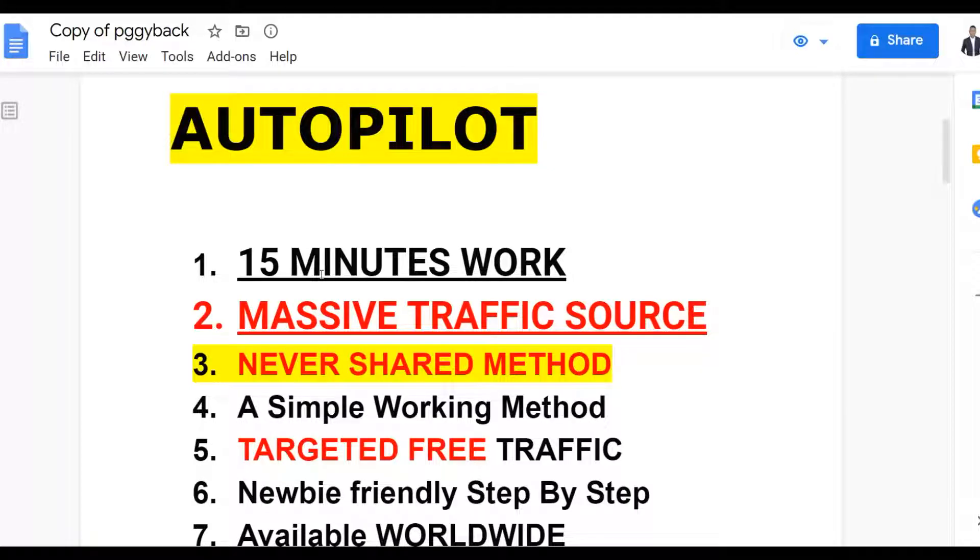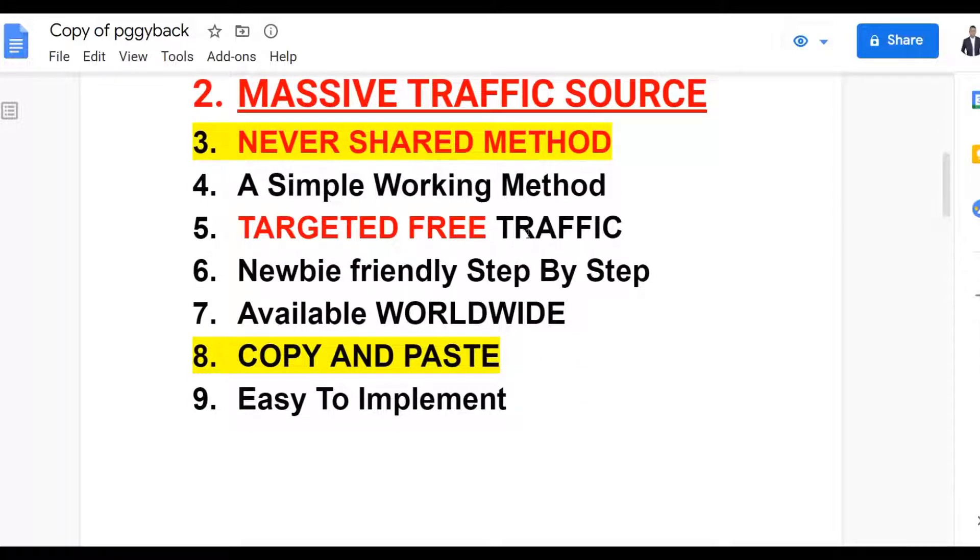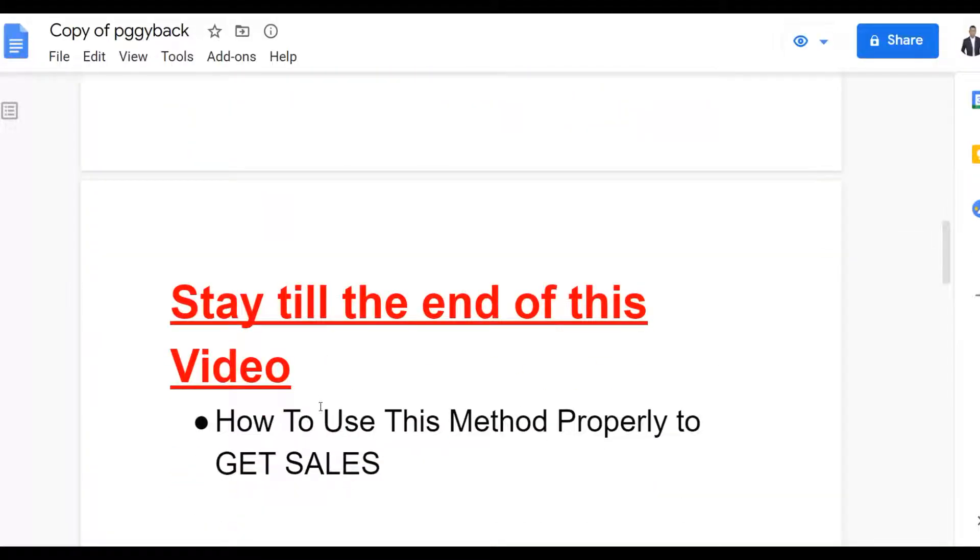I'm going to show you guys a massive traffic source to earn a lot of money with this method. This is a very simple working strategy — follow it step by step and you're going to get a lot of targeted free traffic. This method is also newbie friendly, so if you're just getting started making money online or on ClickBank you can implement this too. It's also available worldwide — you can do this from anywhere — and it's a simple copy and paste method that's easy to implement.